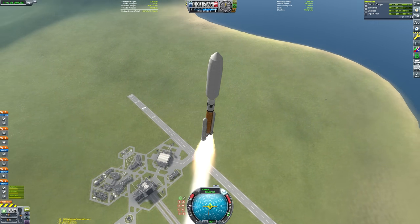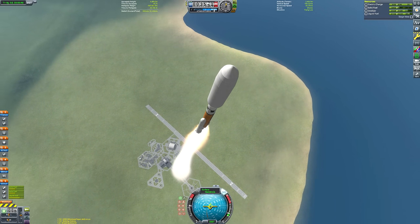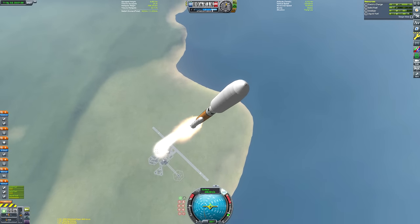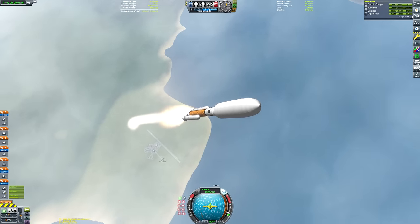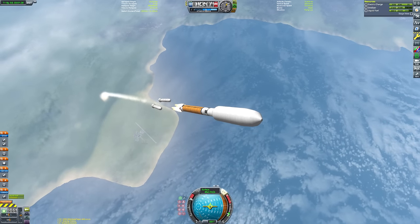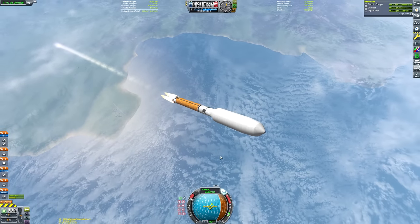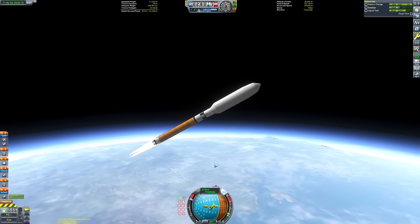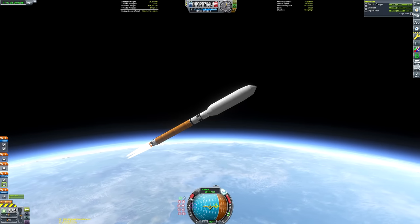I've done a lot of Kerbal Space Program videos, and I feel like I'm running out of meaningful things to say as each video goes by - but we're all going to struggle through it together. The SRBs are now long gone and our thrust-weight ratio is no longer quite so good. Once the mammoth stage burns out and we switch to the lower thrust Rhino stage, it's going to be a fairly slow process getting into orbit - luckily I am going to speed the footage up for you.